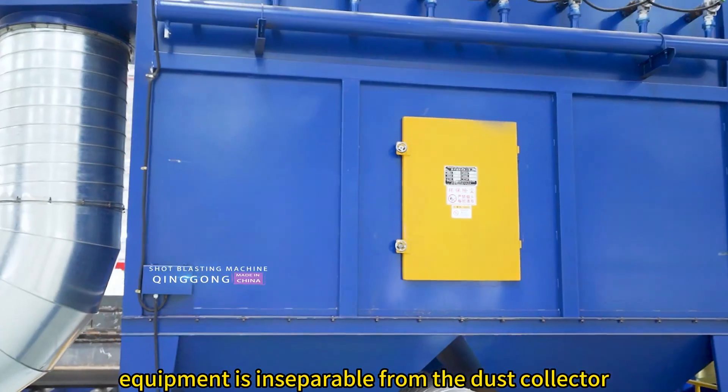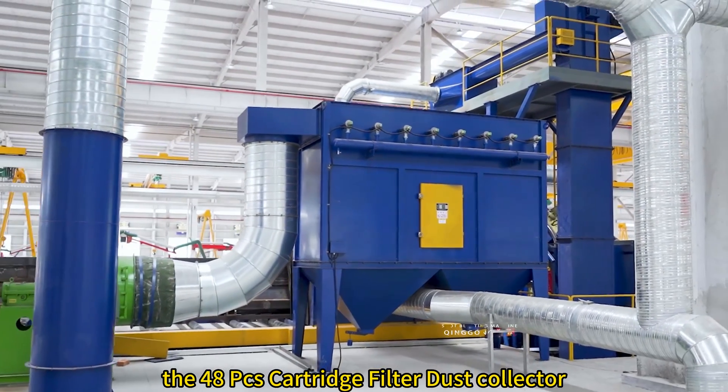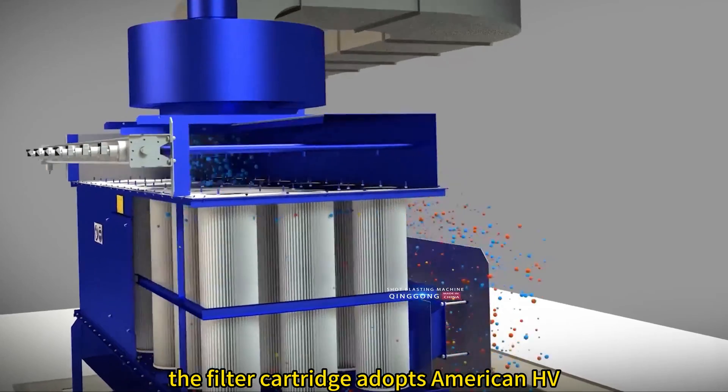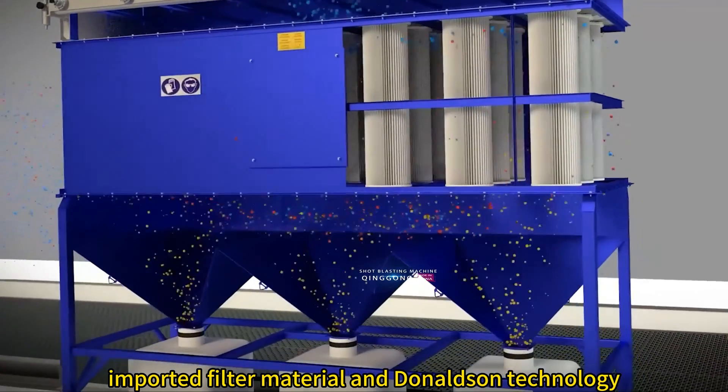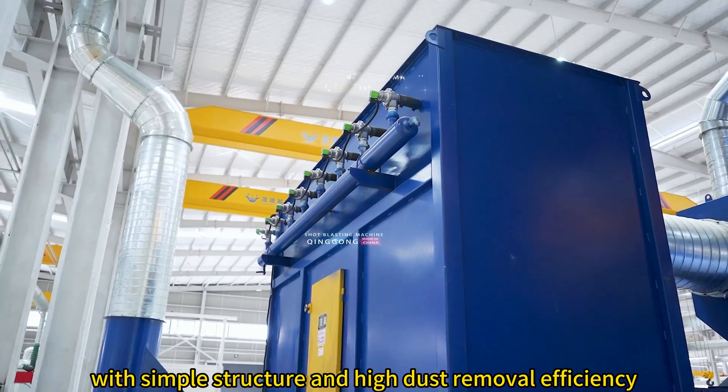This large-scale equipment is inseparable from the dust collector. The 48-PCS cartridge filter dust collector takes on this important job. The filter cartridge adopts American HV imported filter material and Donaldson technology, with simple structure and high dust removal efficiency.